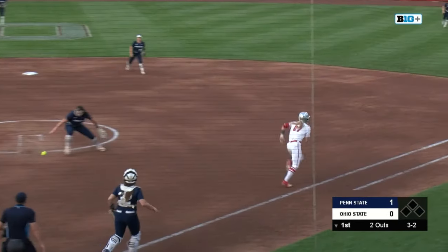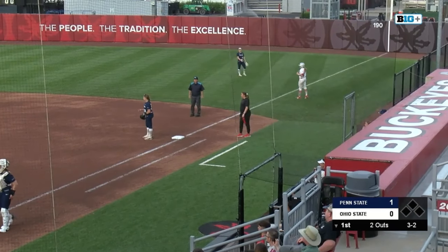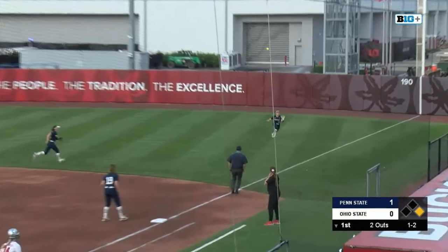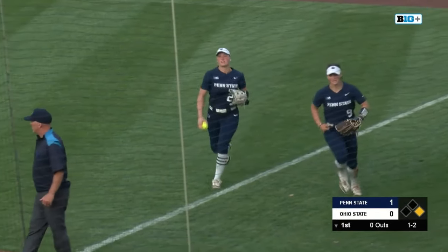One going to be a chopper back to Namath. She's got some trouble with it. Quarter cracks will stay at first. Defensively, all-conference. One is a looper to right field — a diving catch from Brunson. Great play from the Nittany Lions.